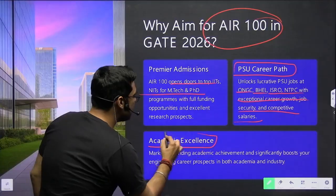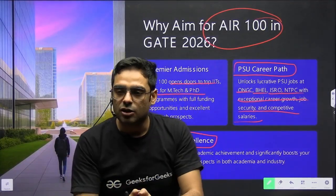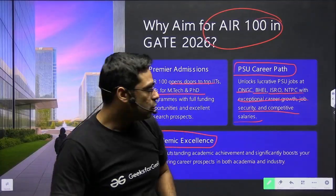Academic excellence matters too. If you just clear GATE with the cutoff marks, that won't be that impressive. But if you have a very good score or a rank less than 100, it boosts your confidence a lot. That is why I would always ask you to aim for a rank less than 100 in GATE 2026.